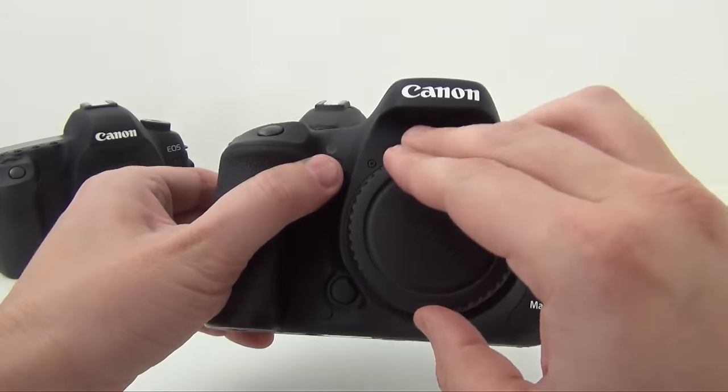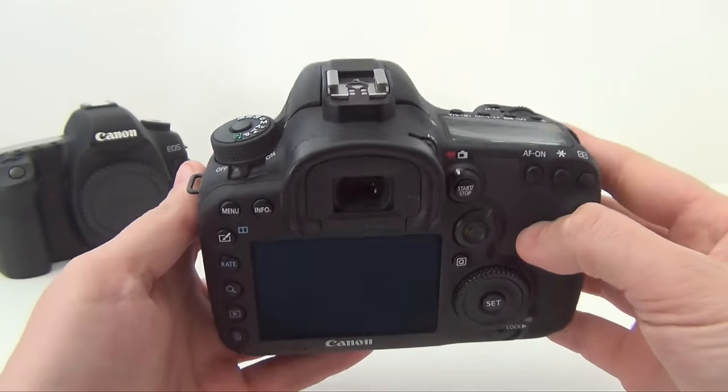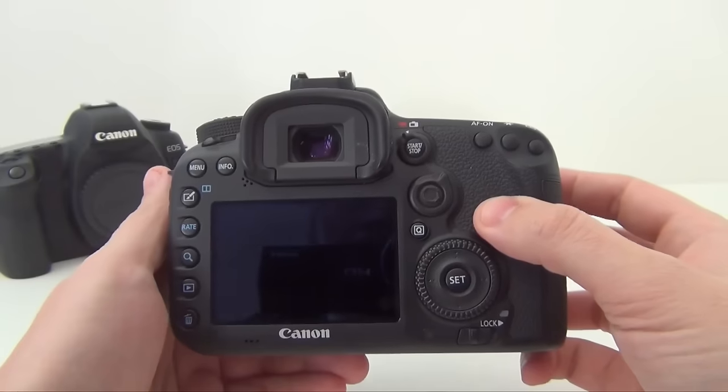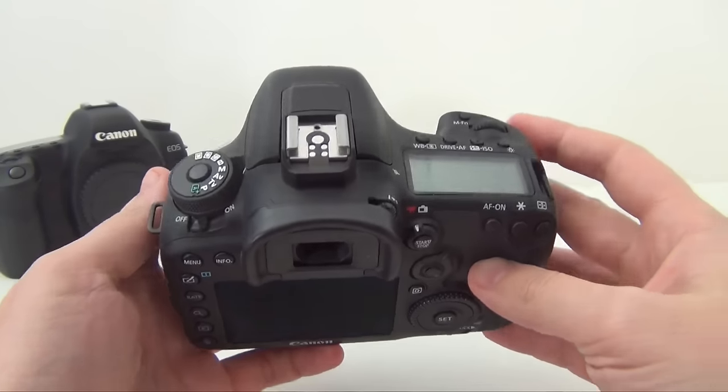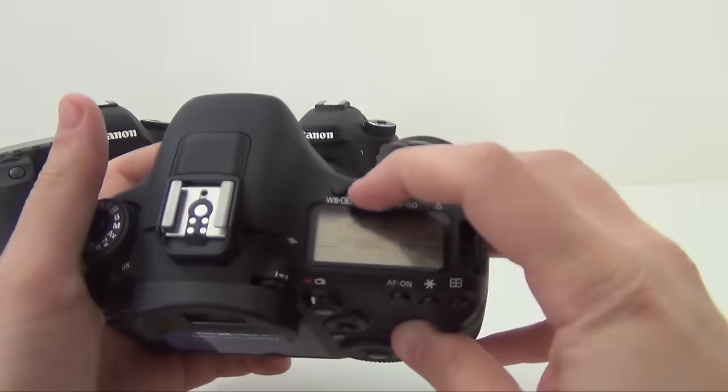We'll get into this a little bit later. The Canon 7D Mark II has one of the most advanced focusing systems — 65 points. It comes with an autofocus fast tracking feature which became standard after being implemented for the first time at the 70D. The best feature of this camera is the 10 frames per second speed, and this is the best frame rate for a DSLR as far as I know.